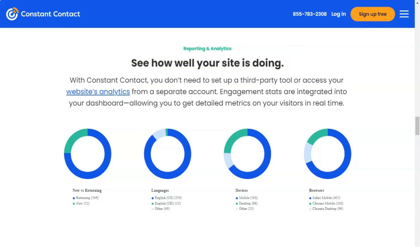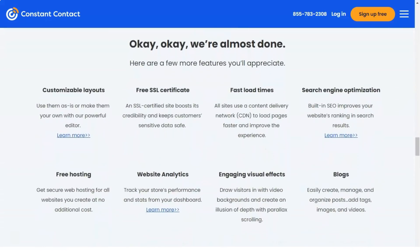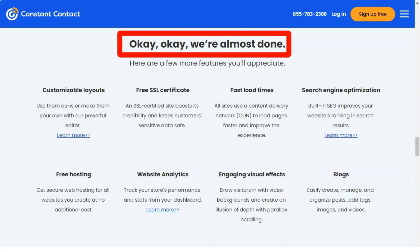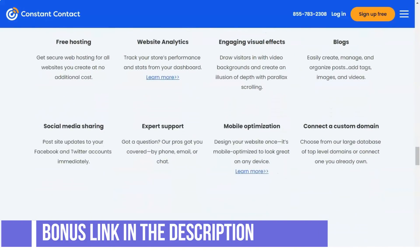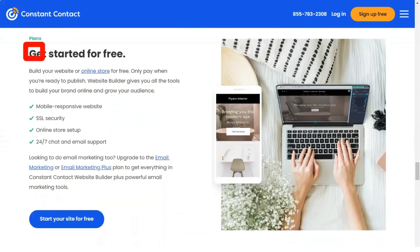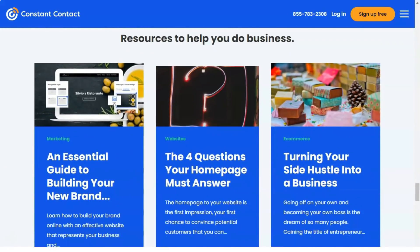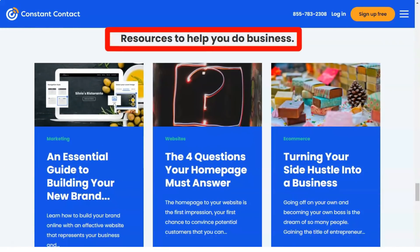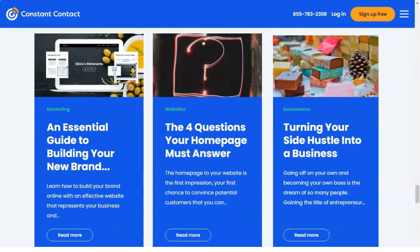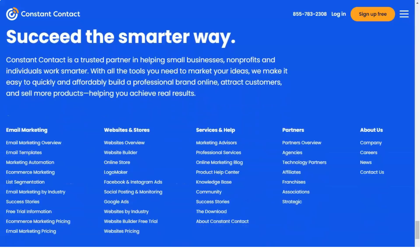Constant Contact has a wide selection of app integrations, including a mobile application which can be handy if you want to check the performance of your campaigns using a mobile phone. It also features a selection of plugin integrations which increase the scope and abilities of the platform. Some well-known and highly useful plugins such as Facebook and Gmail plugins are available for free, though some come with an additional fee.